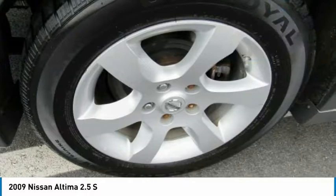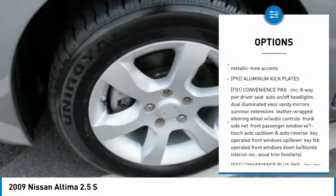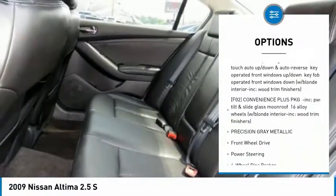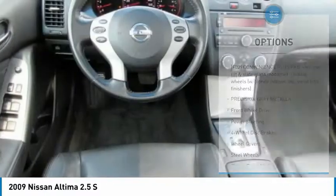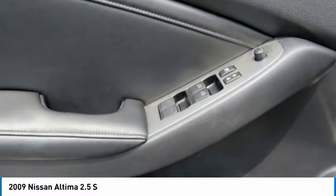Here are some of this vehicle's great options: keyless entry, anti-lock braking system, power steering, driver airbag, adjustable steering wheel, keyless start, four-wheel disc brakes, cruise control, FWD, and rear defrost. Come see the car for yourself.